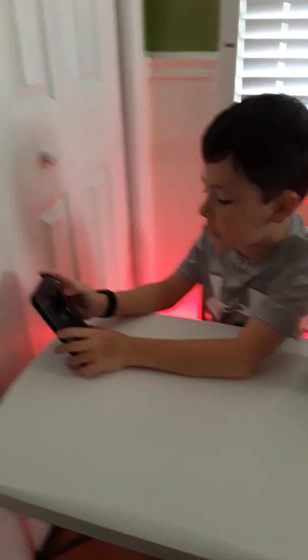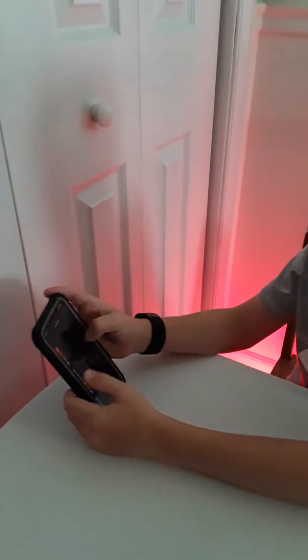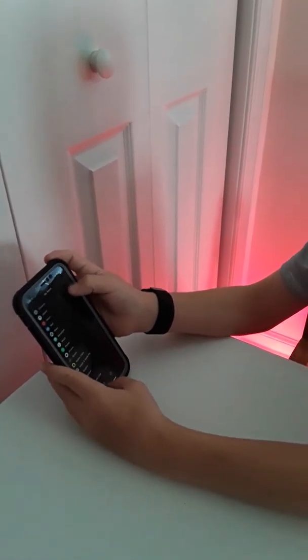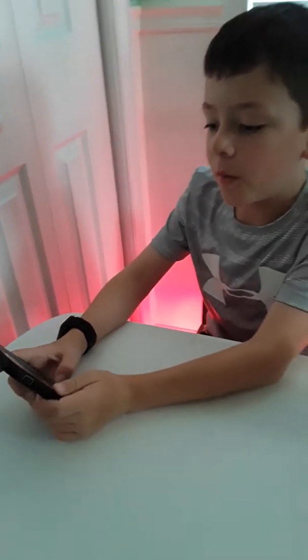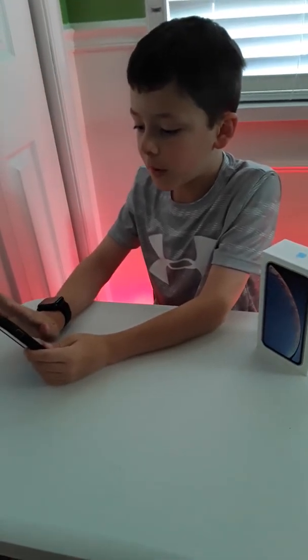Another thing I noticed is when opening the Watch app, and this is specific to the iPhone XR, there are actually some new toggles down here. I don't know why, but there just are.